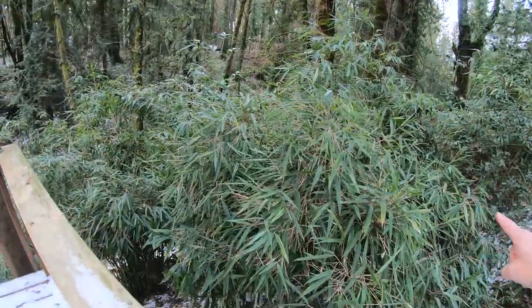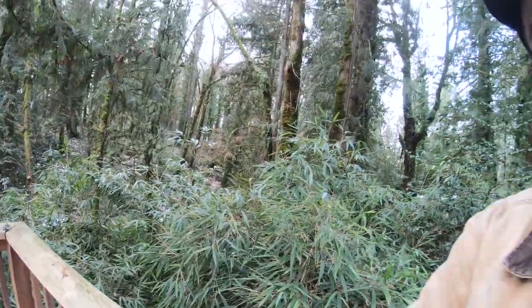My uncle planted this bamboo as a privacy screen. Bamboo is invasive, but this stuff has done very well just staying in its clumps. If you did try to just chainsaw the stuff down, the rhizomes underground would go into shock and respond with explosive growth all over the place.